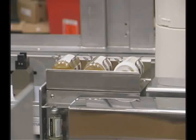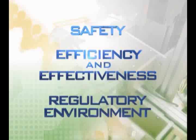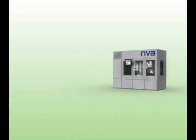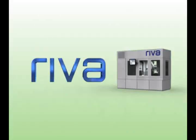REVA, the new standard in IV admixture compounding, providing intelligent solutions to deal with the real issues of safety, efficiency and effectiveness, and the ever-changing standards of your regulatory environment. REVA, robotic IV automation, providing you with intelligent solutions for real needs.